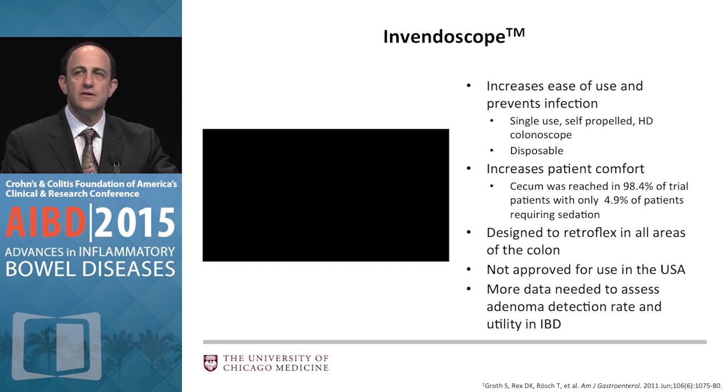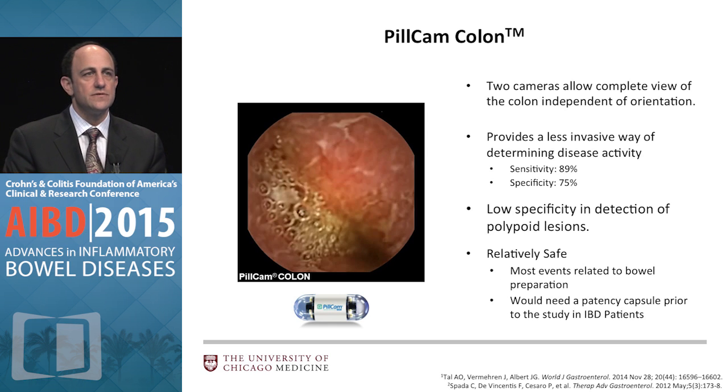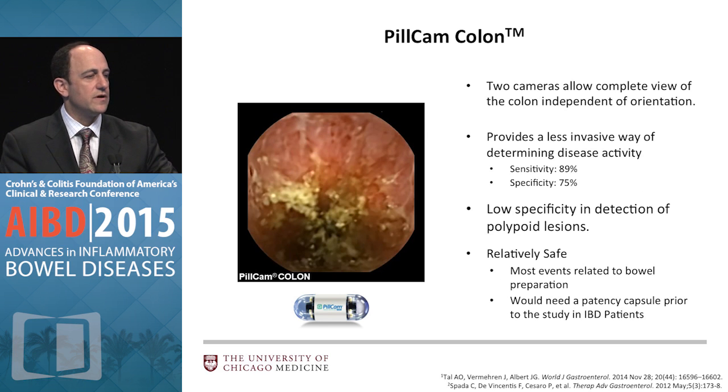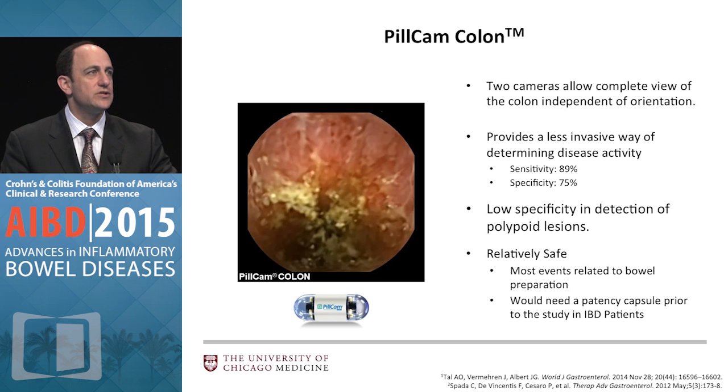You probably know about pill cams for the small bowel. There's also a Pill Cam Colon — two cameras, one on each end, with a delayed onset so battery power is preserved until it reaches the large intestine, then it turns itself on and off as it moves. This probably won't replace screening colonoscopy in the non-IBD population, nor will it be useful for dysplasia surveillance. But it may help us look for mucosal healing or stage IBD by assessing the ileum and throughout the colon.